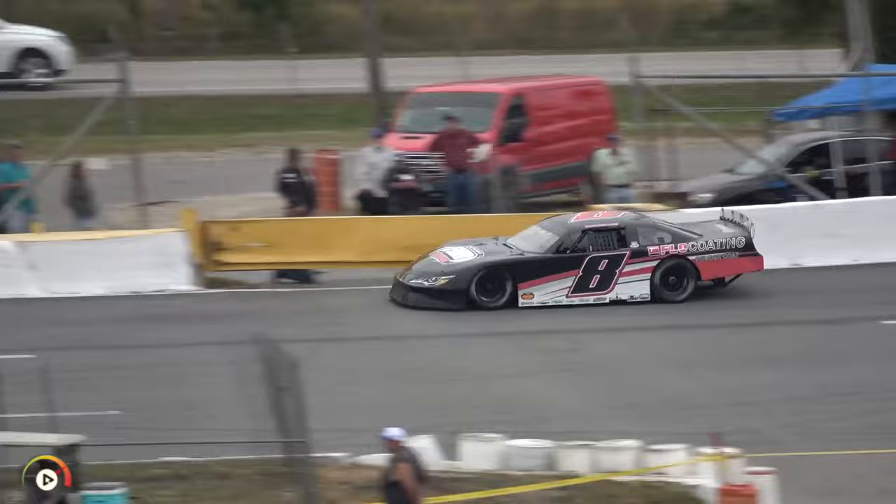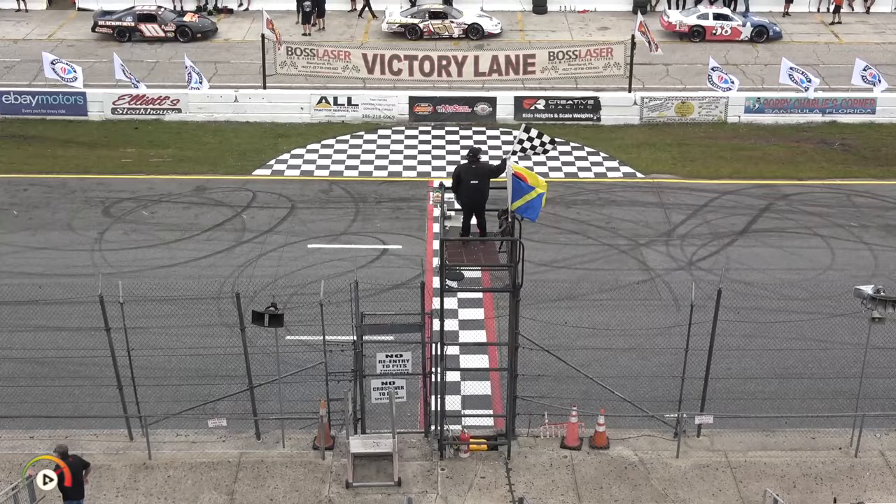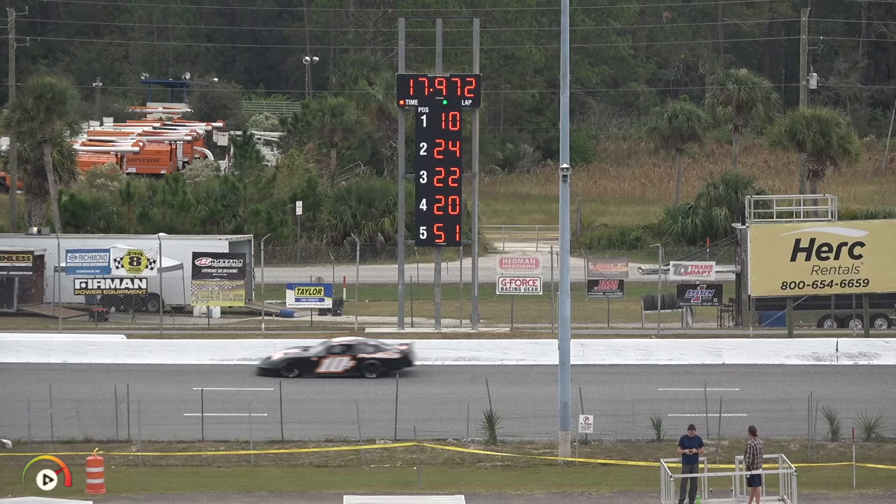Knee making his way into turns three and four for his second timed lap. Checkered flag in — a good pickup there for Jonathan Knee, going to put the 8K machine into the ninth position.